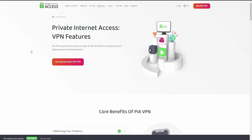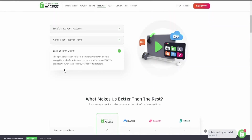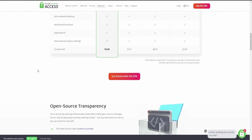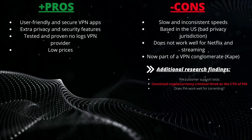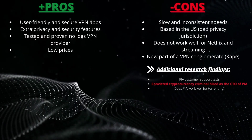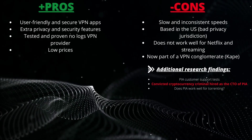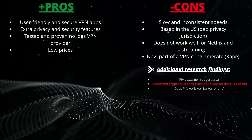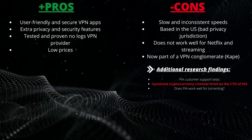So without any further ado, let's hop on in to this review with an overview of our findings before getting into the nitty-gritty of Private Internet Access. Let's talk about the pros and cons of PIA first. Starting with the pros: we have user-friendly and secure VPN apps, extra privacy and security features, a tested and proven no-logs VPN provider, and low prices.